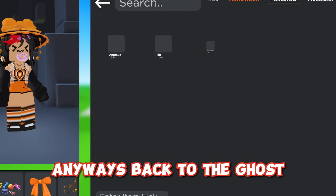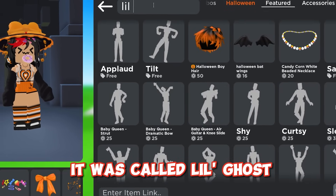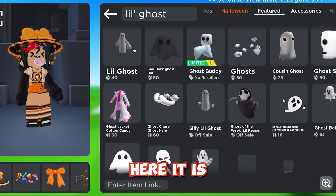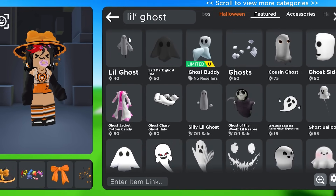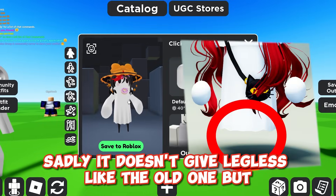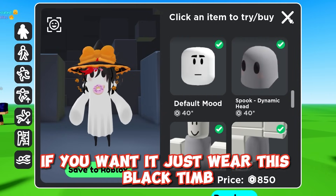Anyways, back to the ghost — it was called lil ghost. Here it is. It's so cute. Sadly it doesn't give legless like the old one, but if you want it just wear this black dim.